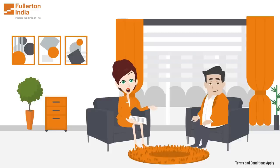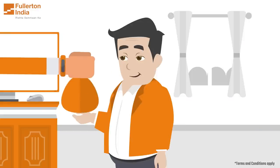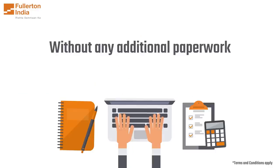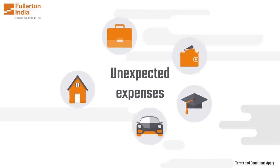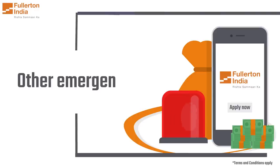With a pre-approved personal loan, you can get access to funds quickly and without any additional paperwork. This can be a great option for those who need to pay for unexpected expenses, medical bills or other emergencies.